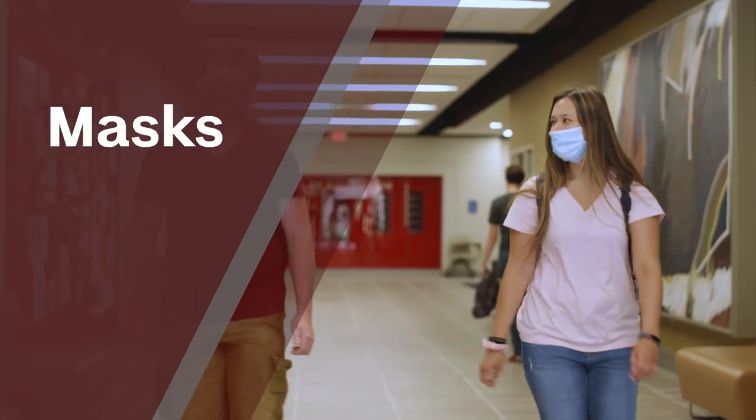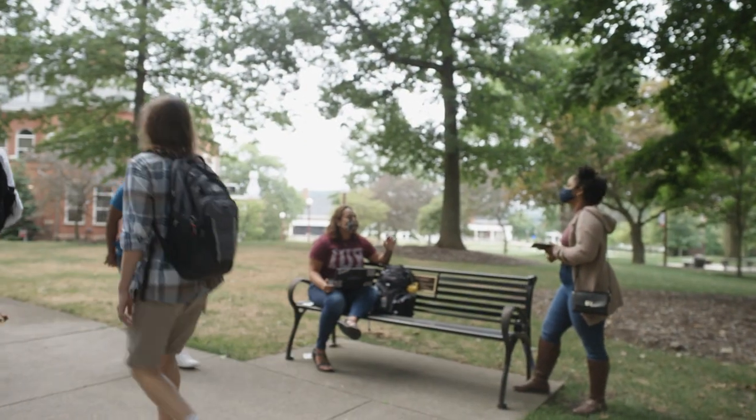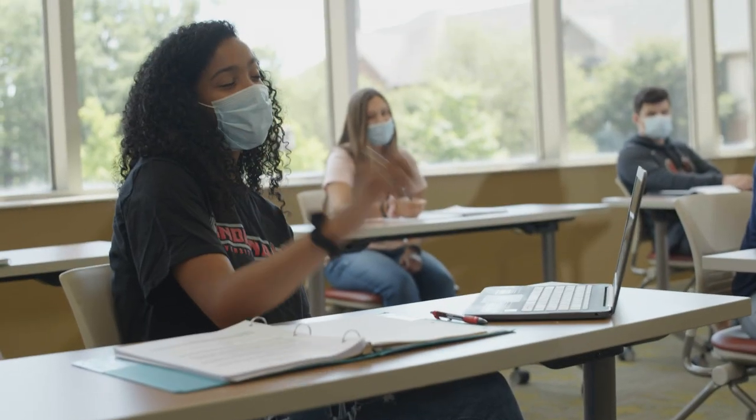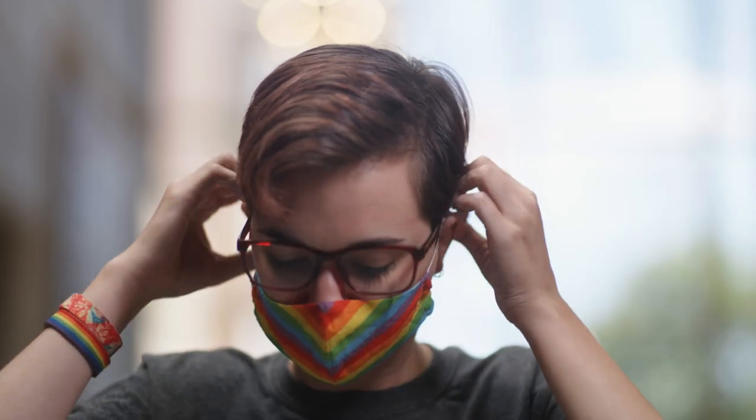Masks or a similar face covering are required when anyone is inside any campus building, or outside when social distancing is not possible. That goes for students, faculty, staff, and visitors. It's a small way for each of us to make a big difference.